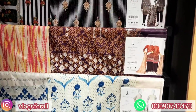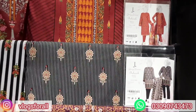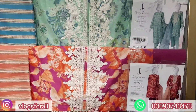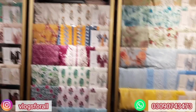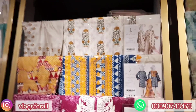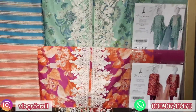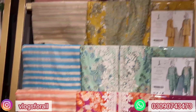Assalamualaikum. I am going to share a J.Dot Sale Alert video. In this video I will tell you when the sale is on J.Dot, and we will see the new collection's very beautiful dresses. The news is amazing, don't skip the video. Let's start and see J.Dot's new summer collection.